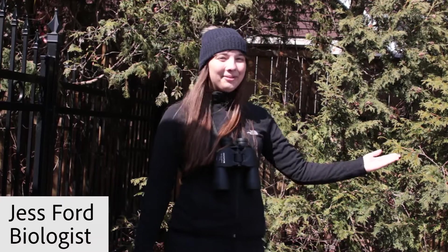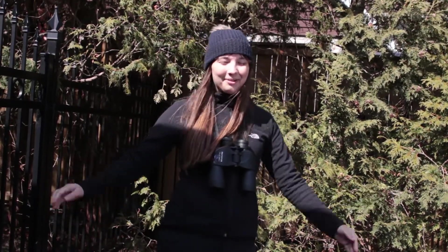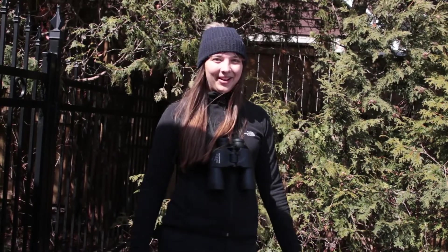Hi, I'm Jess. I'm a biologist. Usually I go out to cool exotic places to look for animals but today I'm stuck at home so I'm gonna see what cool animals I can find around a neighborhood as well. Let's go look for some.